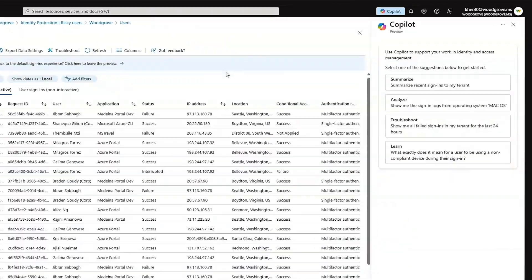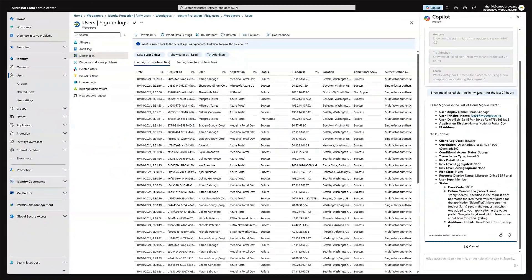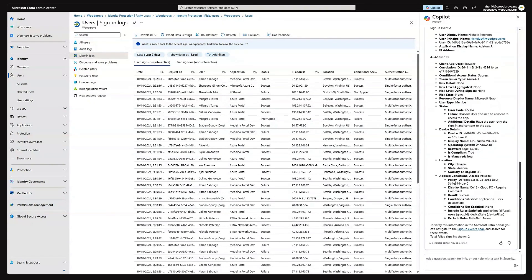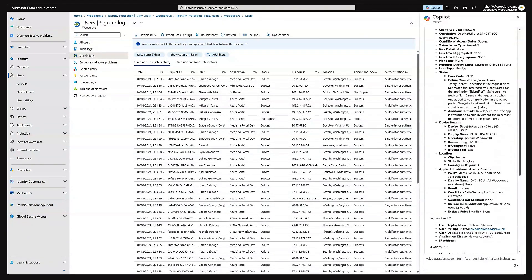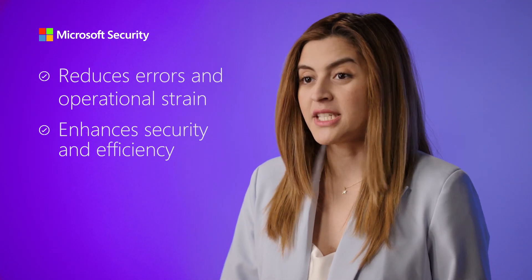Now, let's look at troubleshooting access failures. Co-Pilot instantly provides actionable insights and recommendations, allowing admins to adjust policies or take follow-up actions in moments. This cuts investigation and resolution time significantly, reducing errors and operational strain while enhancing security and efficiency.